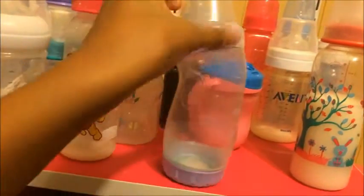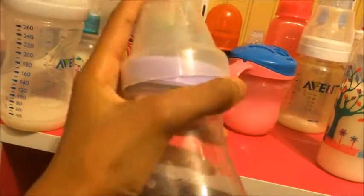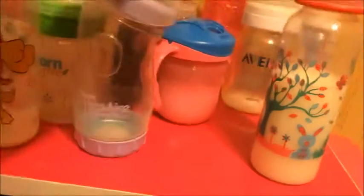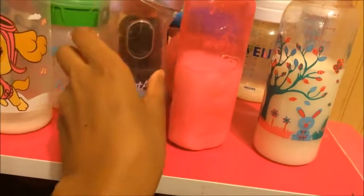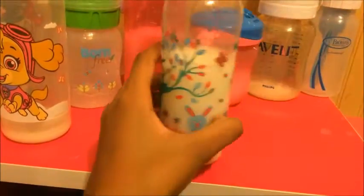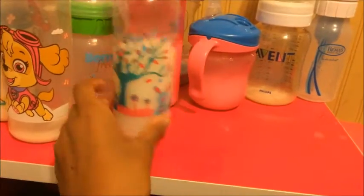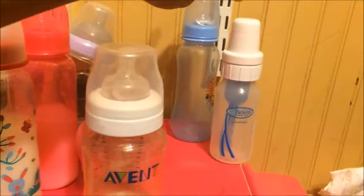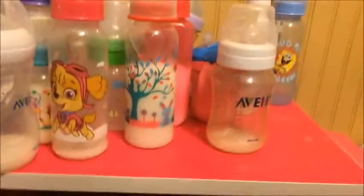And I have this regular Playtex one — I need to fix this because it's wrong but I'll fix it. Then I have this ABC one from the Dollar Tree also. I just have this like somewhat dark pink bottle. And then I have this Parent's Choice one — it just has rabbits, and I think a rabbit and a raccoon, I'm not really sure. And then I have this Avent Bottle, this Dr. Brown Bottle, and this Spongebob Bottle. So this is all my bottles.